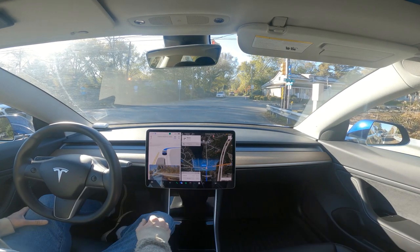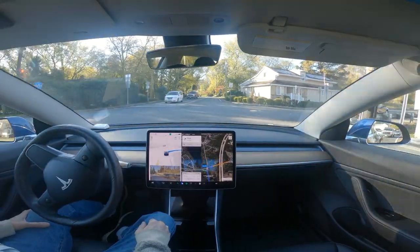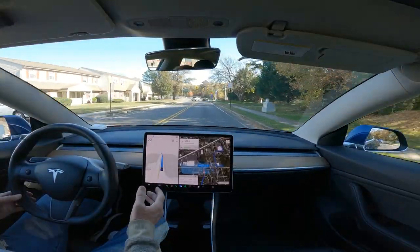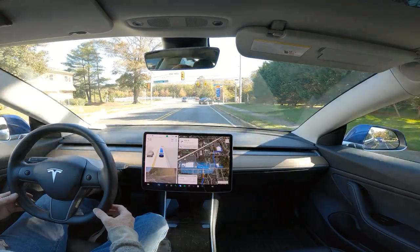There are two cars coming from the left, one of which is turning, and good, we got out of the way. Okay, it's 300 feet, 200 feet, and now it puts the blinker on.